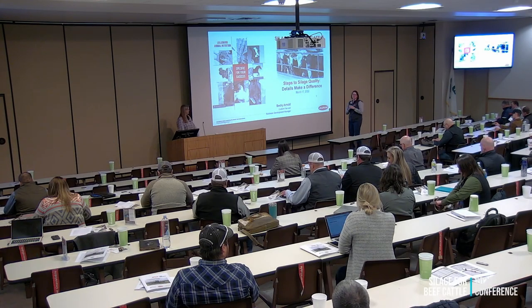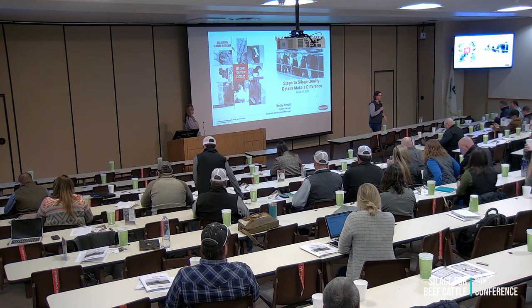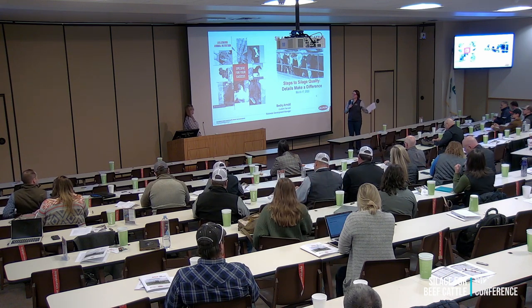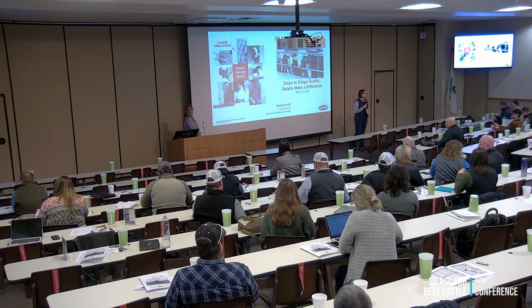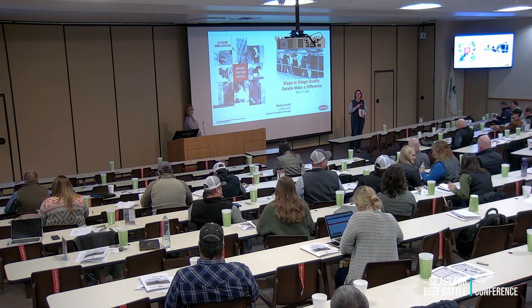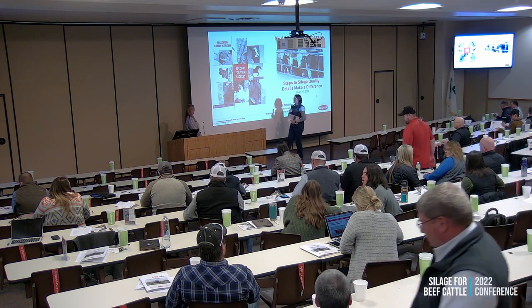We're going to move forward with some more talks today about silage production. Our next speaker is Becky Arnold from Lollimond. She's been with Lollimond four years and has knowledge all the way from the field through to feed out. She's going to talk about some of the things that can really improve the capture of feed value in terms of how you manage your silage — from selecting when to harvest and fermentation analysis, to how you actually capture that value.